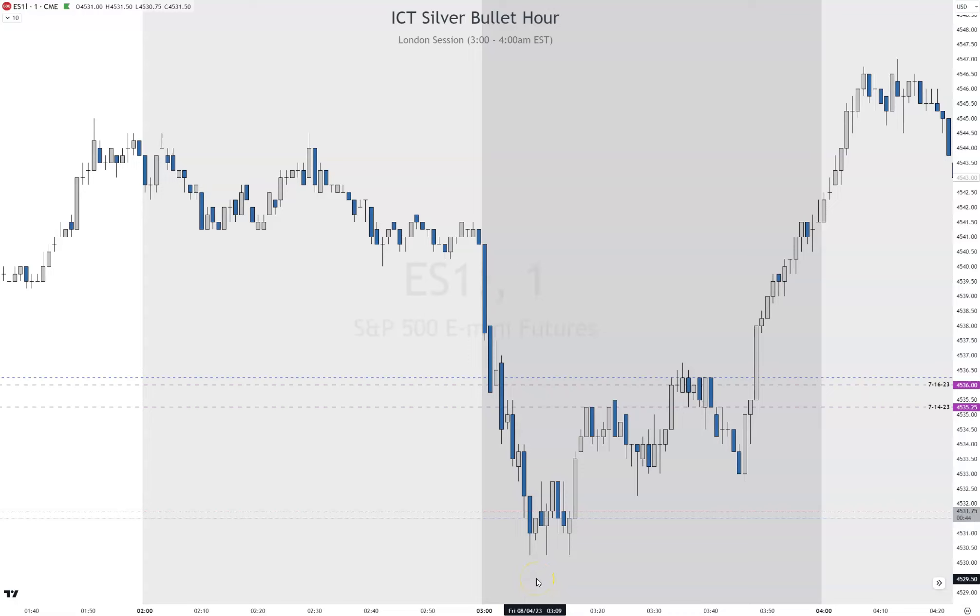Hey everybody, welcome back to the channel. Today I want to go over the London Silver Bullet on Friday August 4th. This is NFP day, but I want to show you that there was a good setup on the London Silver Bullet hour.